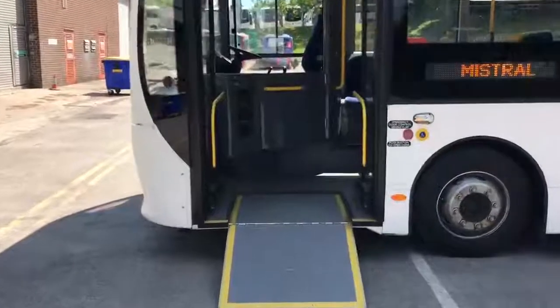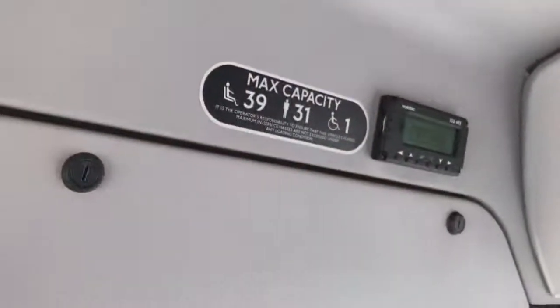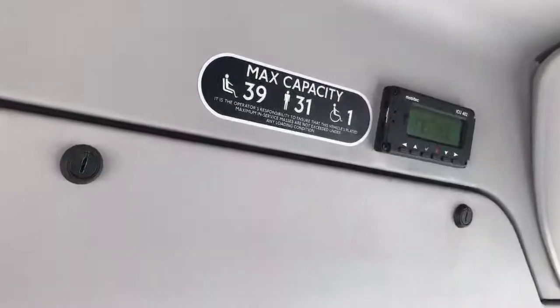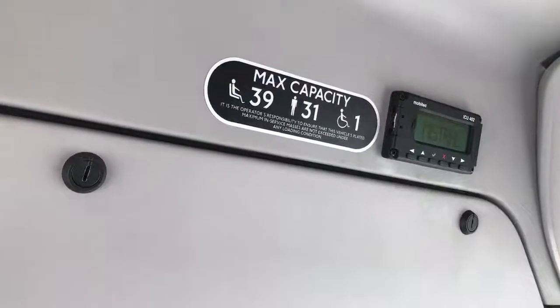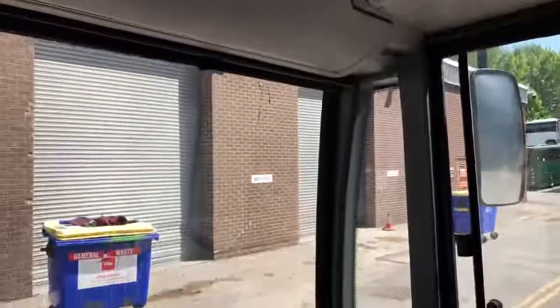I'll now take you on to the vehicle interior. We have the standard fold-out ramp for pushchair and wheelchair access. Seating capacity is 39 with up to 31 standees and of course one wheelchair passenger. This vehicle is fitted with MobiTech LED destination blinds front, side, and rear.